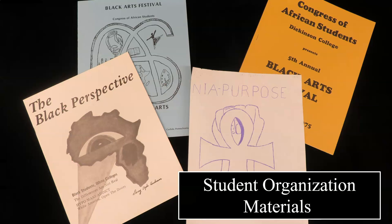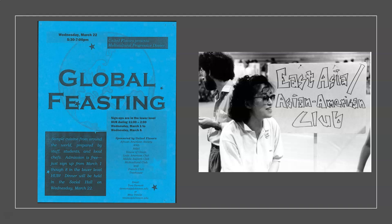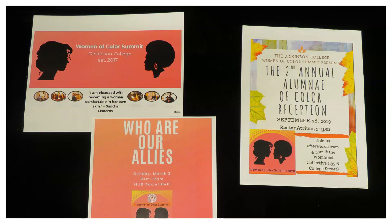The members of campus organizations, such as activist groups and clubs, have donated scrapbooks, newsletters, and event programs like these. Items such as this provide information about student life outside of the classroom, and we welcome additional donations from current and former members of student organizations.